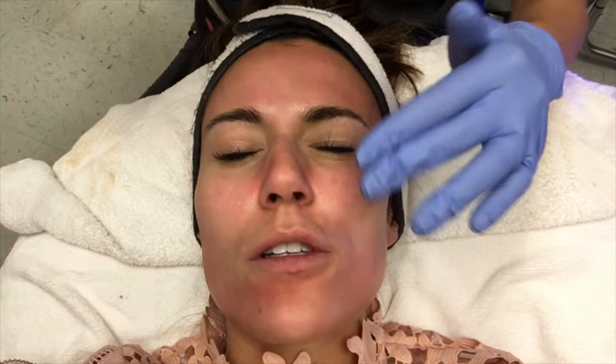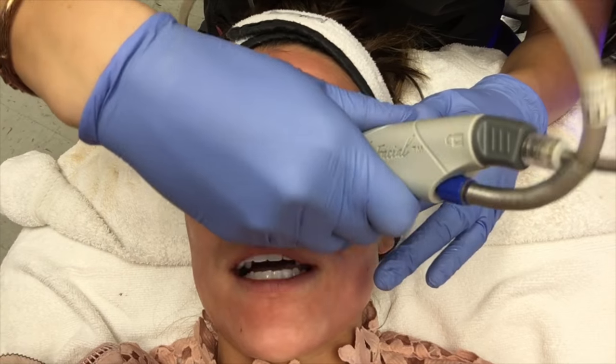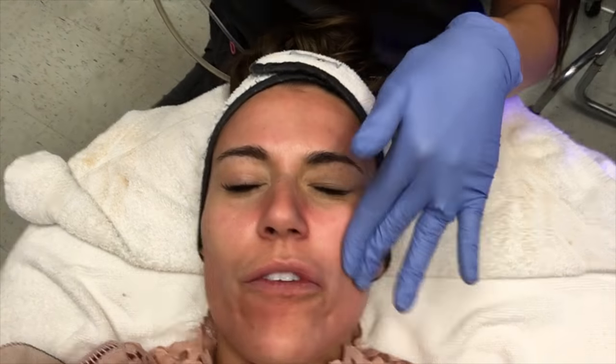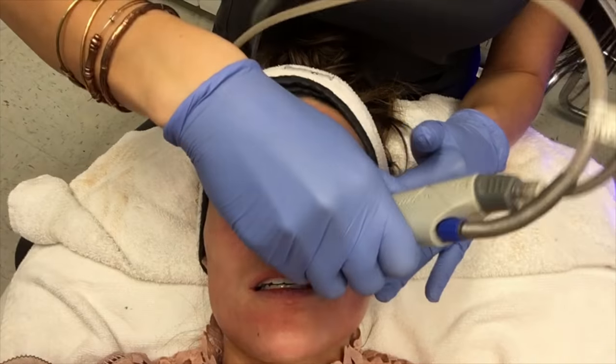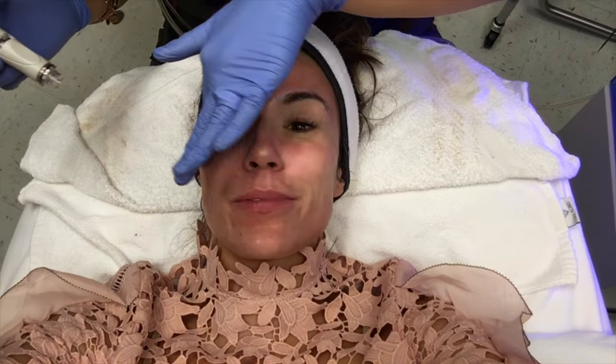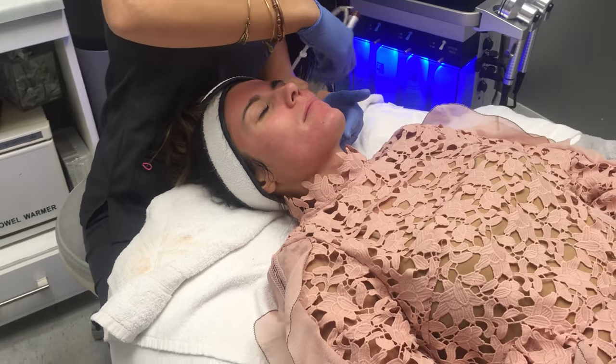She mentioned my nose is a little dry with some patches, so they're going to go over my whole face about four to five times with the different serums. She also did my lips, which I'm really excited about because they've been so dry — flaking and making my lipstick look chappy. Now they're all exfoliated and soft.